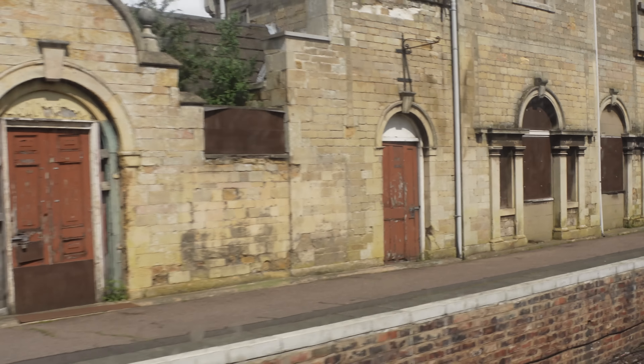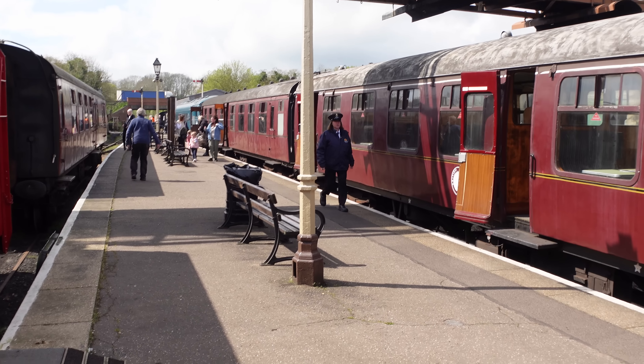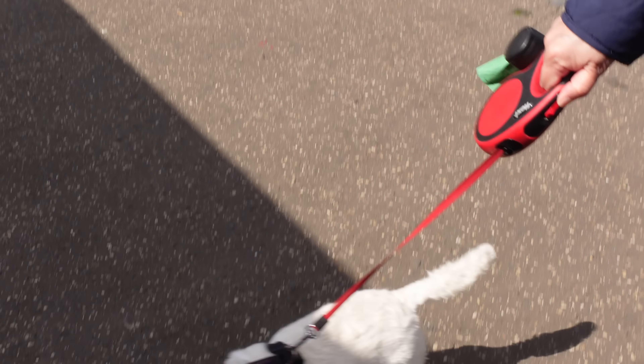There's the station building, isn't it? They're always trying to raise money to do it up. Yeah, they're not owned by the railway - they're trying to save it. It's been like that since we've been coming here. This is Wansford. Poppy's glad to be out. Let's have a little look round.